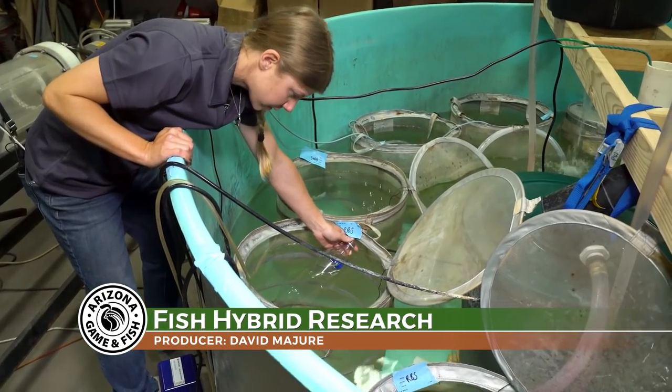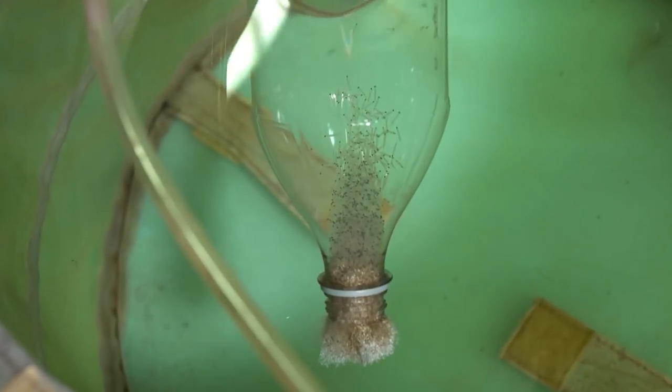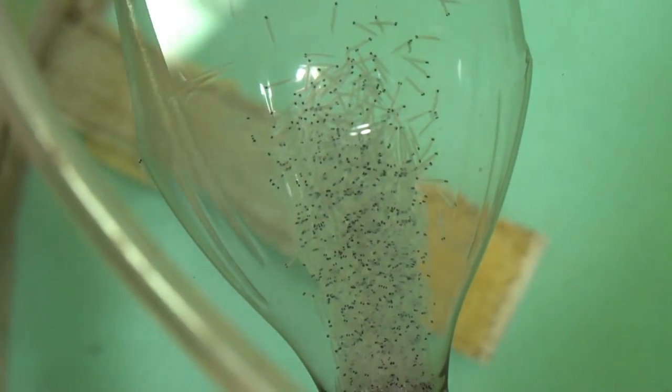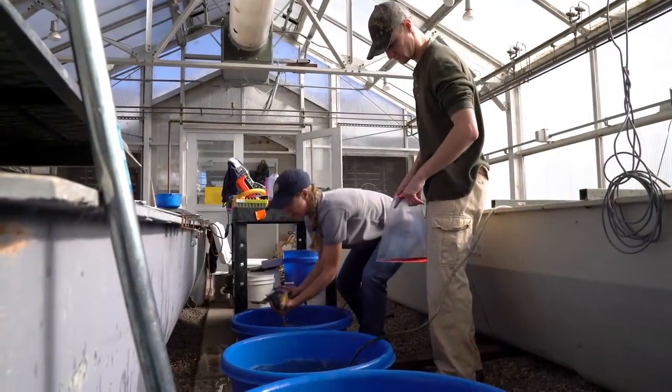In her Flagstaff laboratory, Arizona Game and Fish research biologist Pilar Walters is checking on her babies. After they hatch, they just kind of wiggle around in the bottom of the container until they're ready to swim up. These newly hatched fish are native to the Colorado River, but they got their start in a lab run by the USGS.